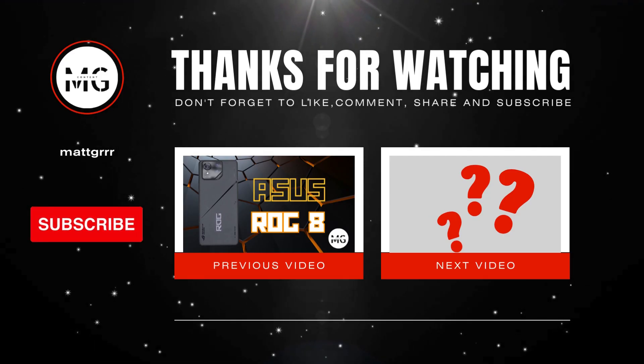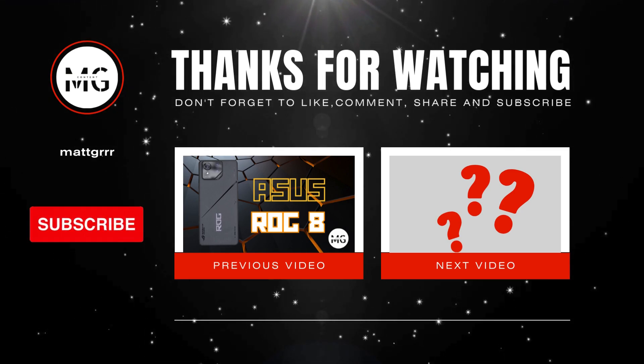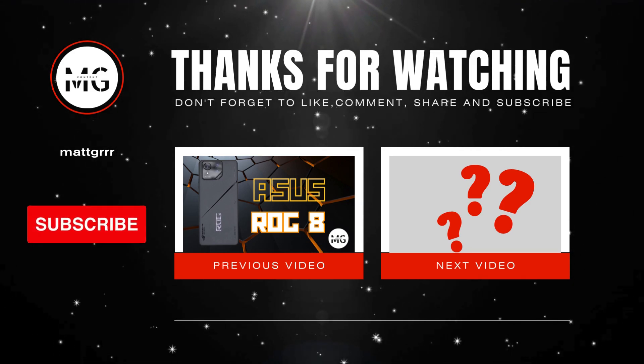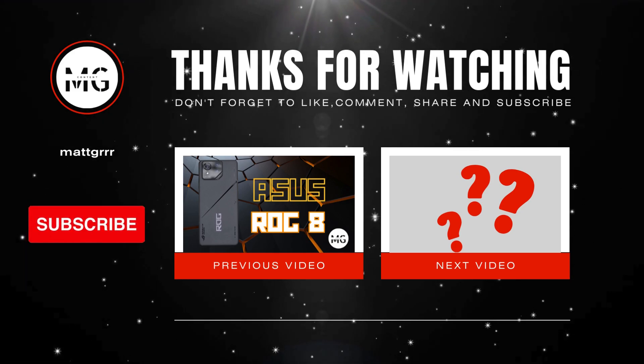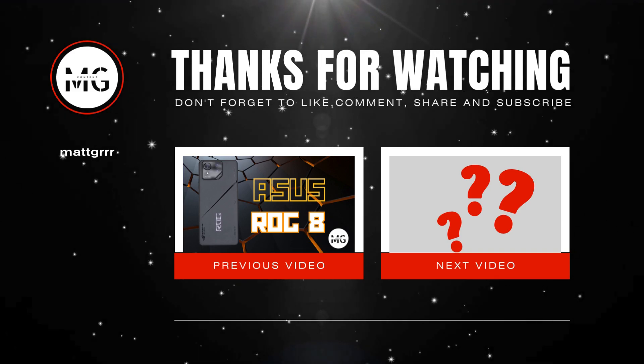It all depends on what you crave. Bose Tempo is more simplistic and focused more toward good audio quality, while Ray-Ban Meta is more focused toward making life simpler on all ends. Who do you think should win? Put your thoughts in the comments down below. Don't forget to like and subscribe, and I'll see you in the next video.